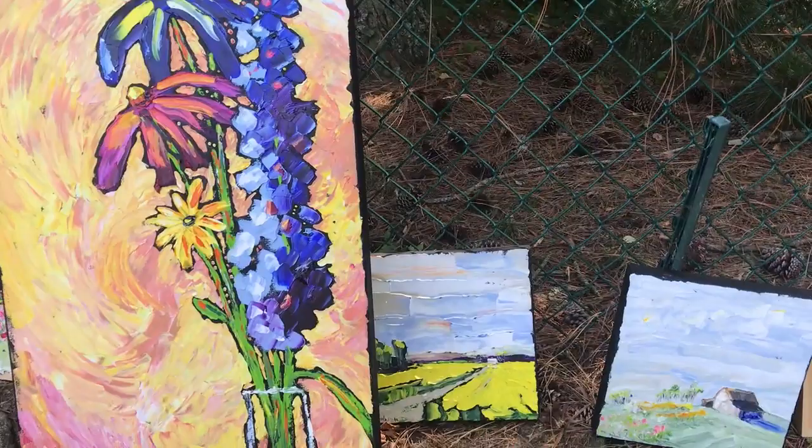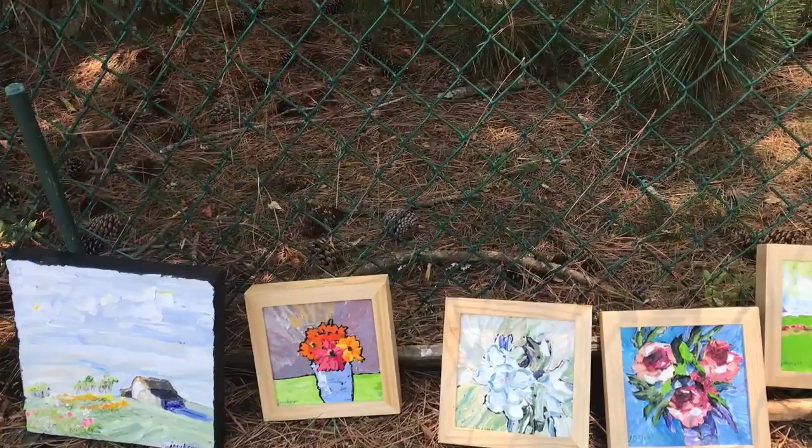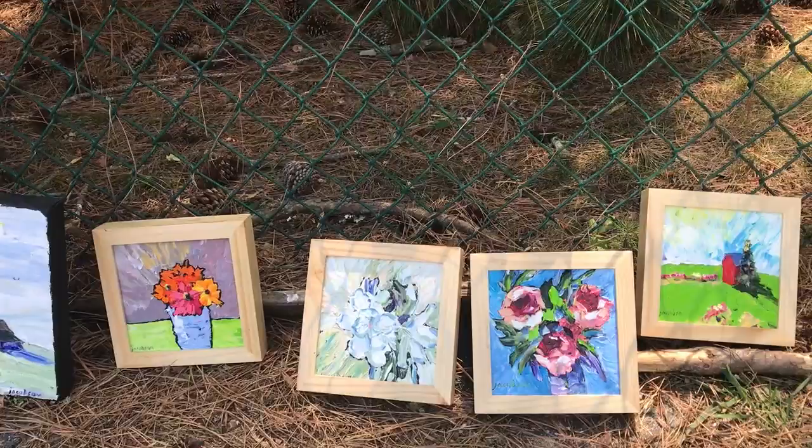This here is a study that I made for a 48x48 of the same scene. It's a little house. Then we have some smalls: some gardenias, some zinnias, some peonies, a little house.